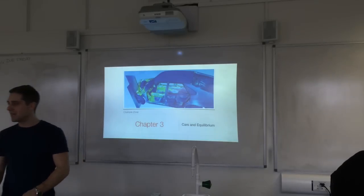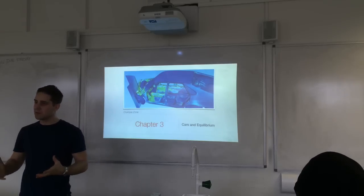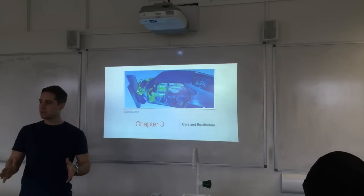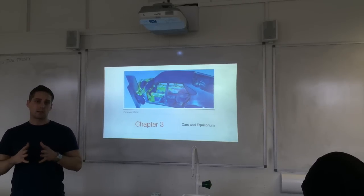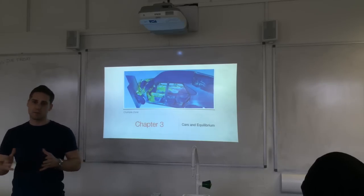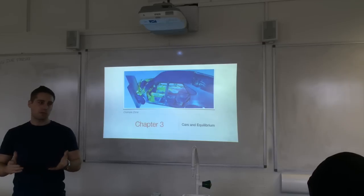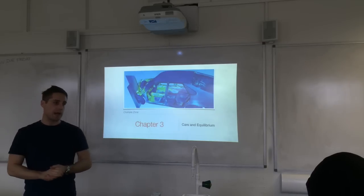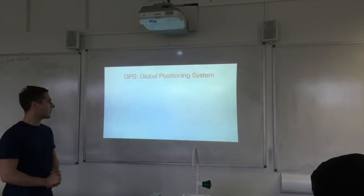Today we're going to look at all the things you need to know in terms of practical application of physics to cars. We'll look at GPS navigation, then stopping distances and safety features of cars for when you don't manage to stop in time, and then we'll finish up with some equilibrium — forces, equilibrium, and moments.